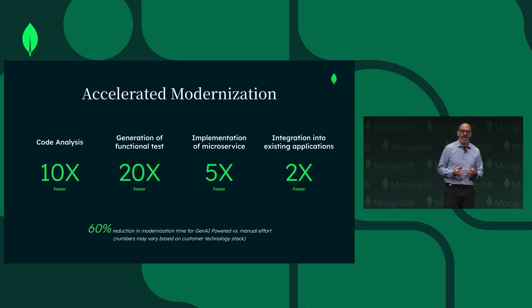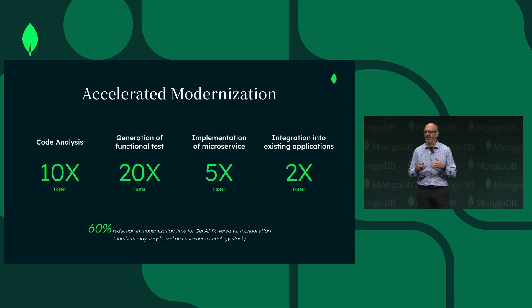What we've seen at customers when we do these projects is a really high degree of acceleration and developer productivity enhancement. For specific tasks like code analysis, generating test coverage, or code transformation, we're able to accelerate those tasks at a high rate. When you look at end-to-end project delivery, we're typically doing these projects two to three times faster than the customer could do it themselves or working with their favorite SI. This has really dramatically changed business processes for a number of our customers, enabling them to improve customer experience, capture market share, or address whatever their particular business challenge might be.